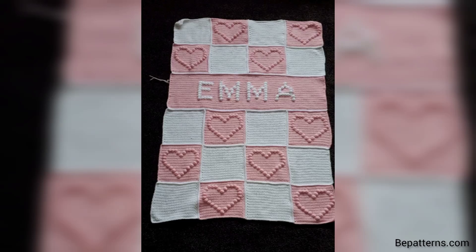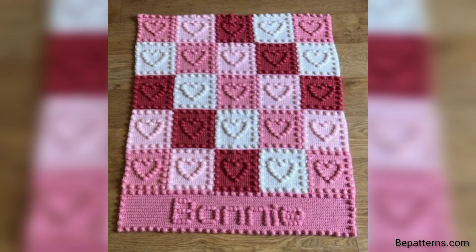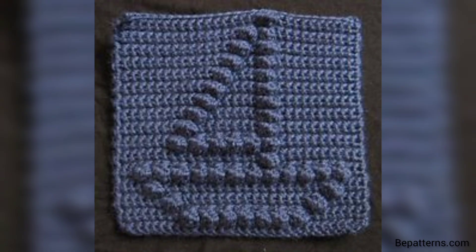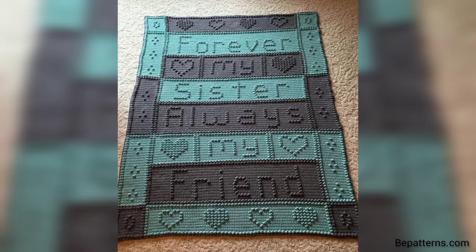Assalamualaikum guys, welcome to my channel. How are you all? I hope you all are good — God bless you friend and always be happy. In this video I am providing you very gorgeous and very trendy ideas for crochet baby blankets with new ideas. These designs are so stunning and so unique, so friend don't skip the video.